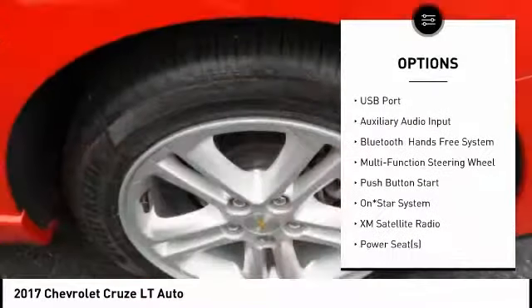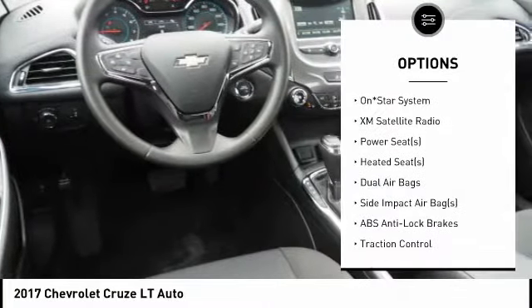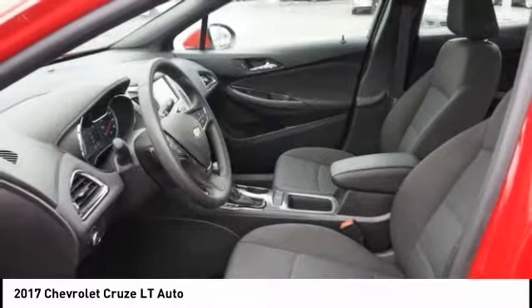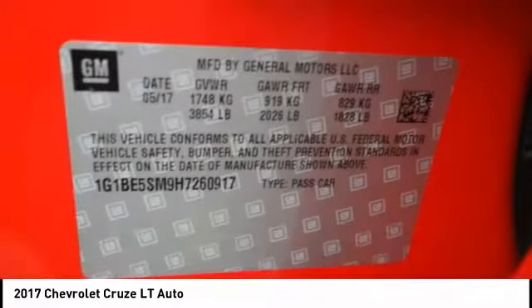Backup camera, traction control, heated seats, XM satellite radio, remote engine start, dual airbags, air conditioning, alloy wheels, cruise control, compass. If you like it online, you'll love it in your driveway. Take it for a spin today.